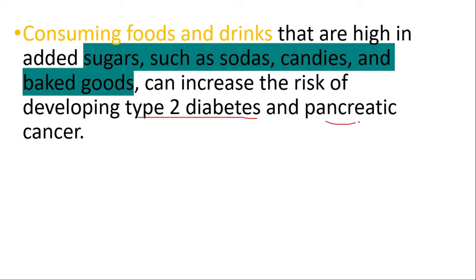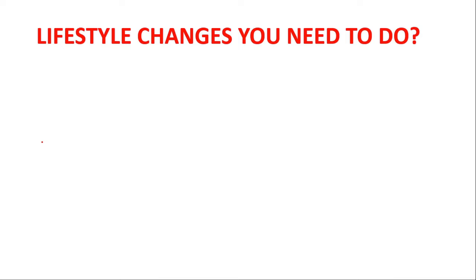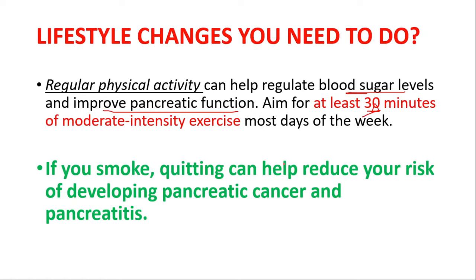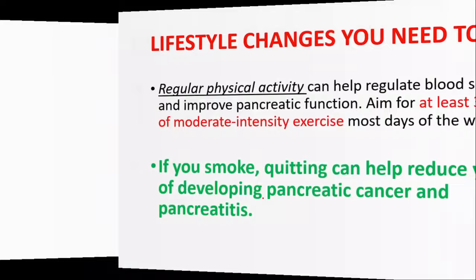In terms of lifestyle changes, regular physical activity can help regulate blood sugar levels and improve pancreatic function. Aim for at least 30 minutes of moderate-intensity exercise most days of the week. If you smoke, quitting can help reduce your risk of developing pancreatic cancer and pancreatitis, as well as other cancers.